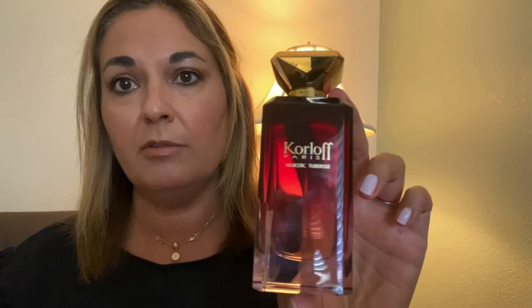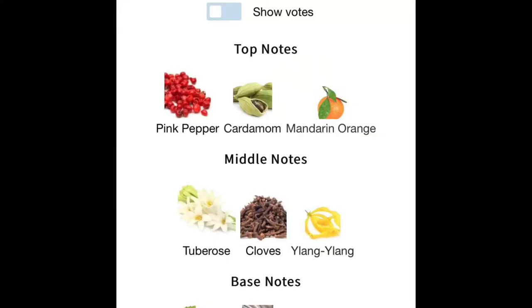This is Korloff Majestic Tuberose and you can find this on Fragrance X and Fragrance Net. It's a pretty big bottle — I think it's 50ml — and I think I paid maybe 40 bucks for this.